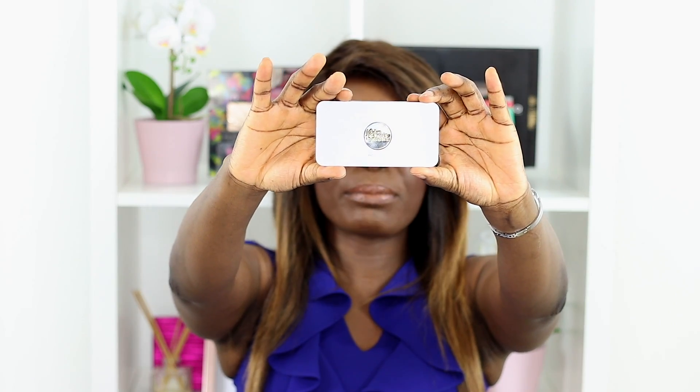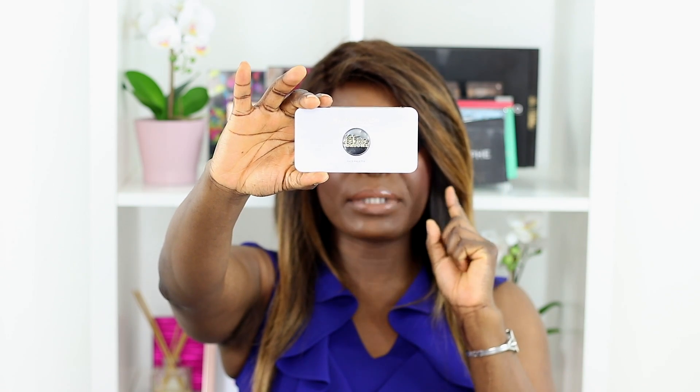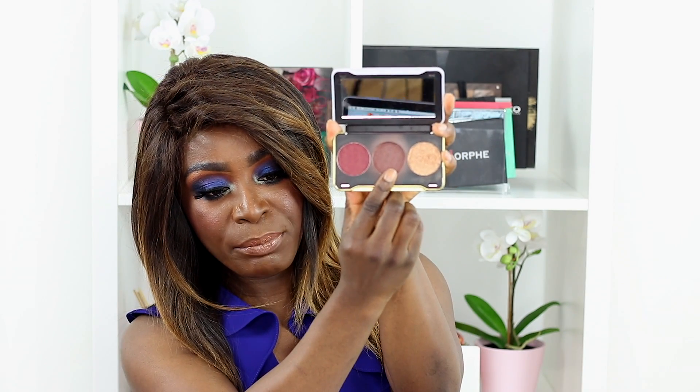Moving on to a face palette — this is the Revolution Patricia Bright collaboration, the Dusk Till Dawn palette. It has a blush, a bronzer, and a highlighter. You can see how much I've been using this bronzer — I use it pretty much every day. It's the perfect color for dark-skinned girls because bronzers that actually suit darker skin tones are hard to find, especially in drugstores. I'm so happy that Patricia filled that gap in the market.